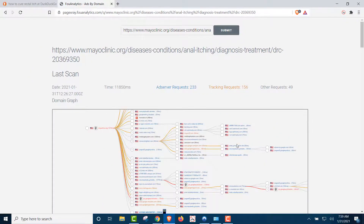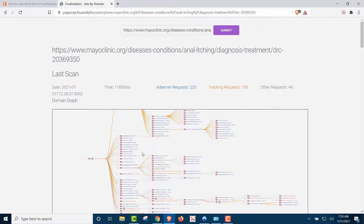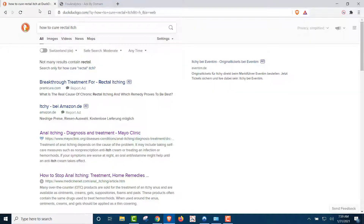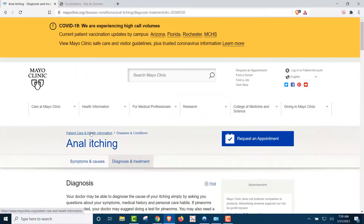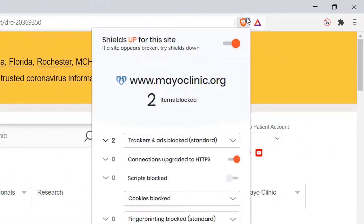Now we zoom out just to show you how many that really is. That is a ton of trackers on just that one site. But we're using a VPN, private browser, and private search engine, right? Now we're going to go back to that link and click on it using our private browser, Brave, because it blocks all trackers. And you can see it blocked two of them out of the 156.